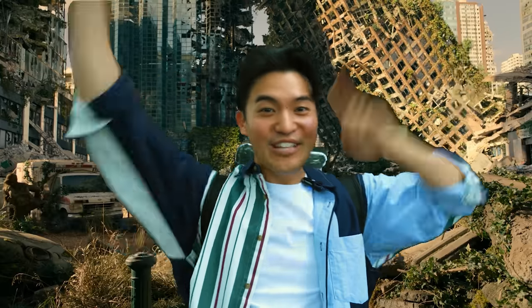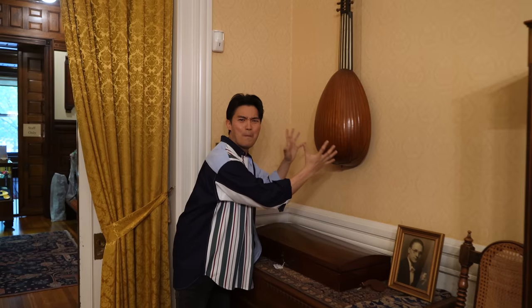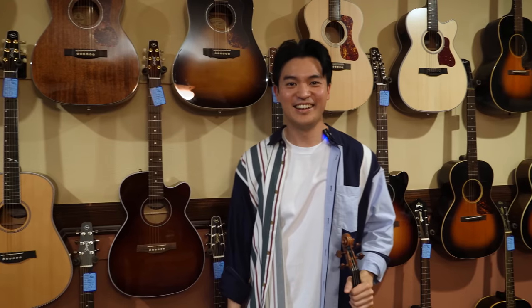Hey everyone, welcome back to another outdoor adventure video. I'm here outside of Fred Oster's Fine Violins, which is a violin shop here in Philadelphia. It sells a variety of instruments ranging from violins, cellos, and violas, to also instruments like guitars and mandolins.